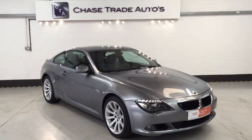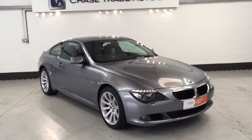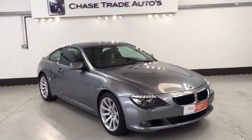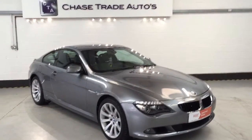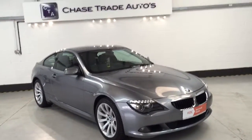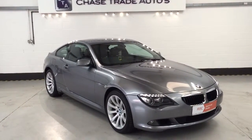Welcome to Chase Trader Autos. Here we have our BMW 635D automatic. The car is on a 2008 08 plate, covered just 92,000 miles. This car brand new from the showroom was £58,685, and it also has £3,500 of optional extras.